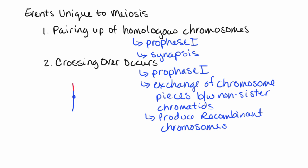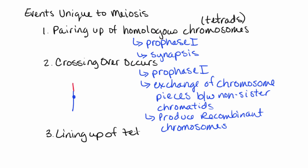Those are unique events — the tetrads themselves are unique events. These pairs of homologous chromosomes, the tetrads, also uniquely line up on the metaphase plate, and this happens specifically during metaphase one.